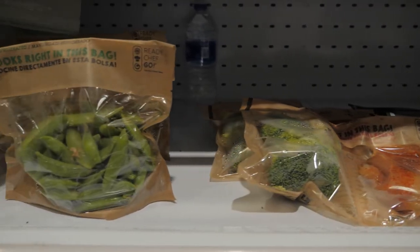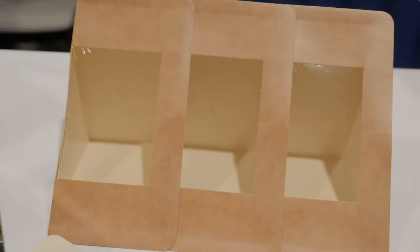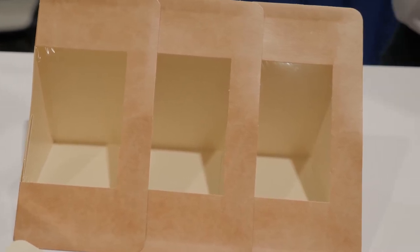At the show, we'll be featuring our new piece of equipment — our heat seal machine that you can use for commissaries to make sandwich packs, salad packs, and tray packs.